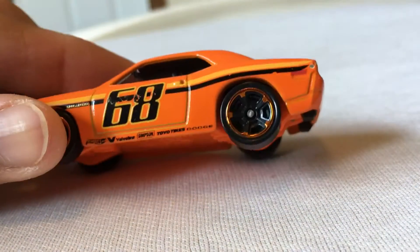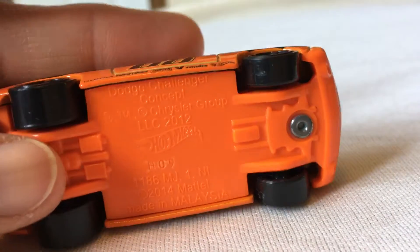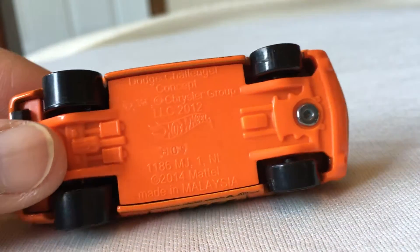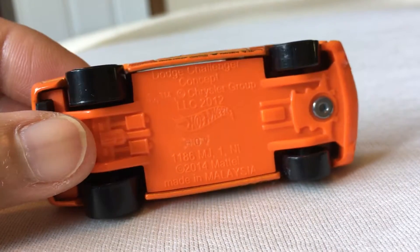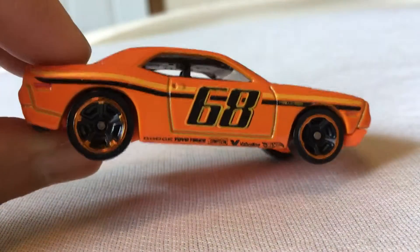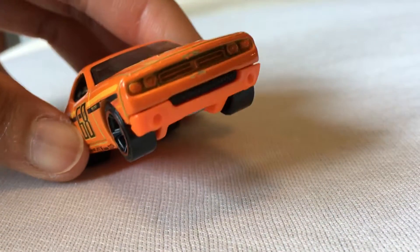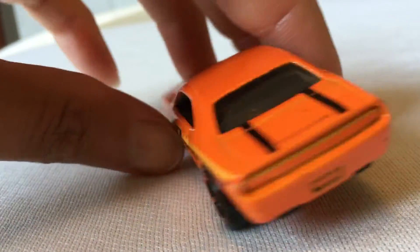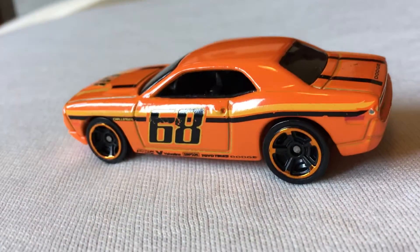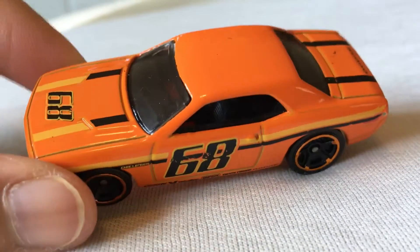Challenger, nice one. 1/64 scale, 2014 metal. Nice one.